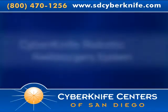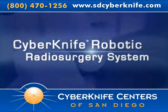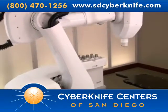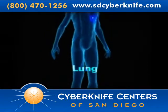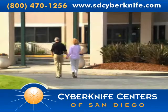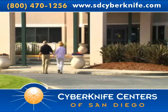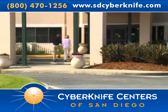The CyberKnife robotic radiosurgery system is a non-invasive alternative to surgery for the treatment of both cancerous and non-cancerous tumors anywhere in the body, including the head, spine, lung, prostate, liver, and pancreas. The treatment delivers beams of high-dose radiation to tumors with extreme accuracy, and offers new hope to patients worldwide.